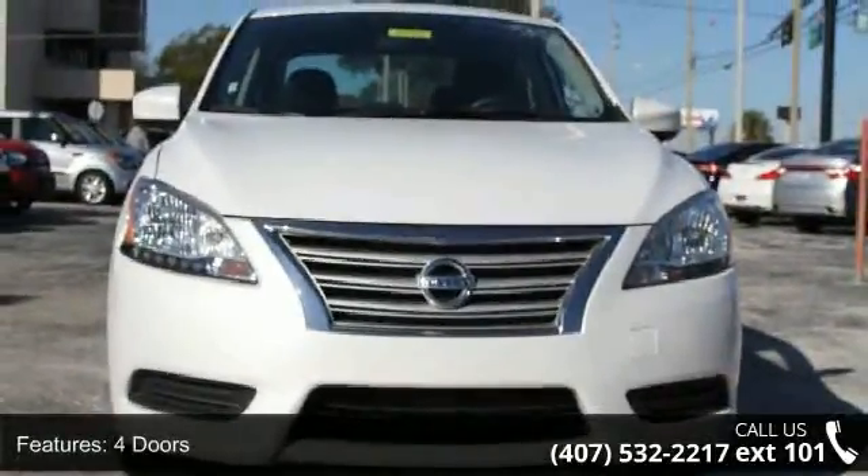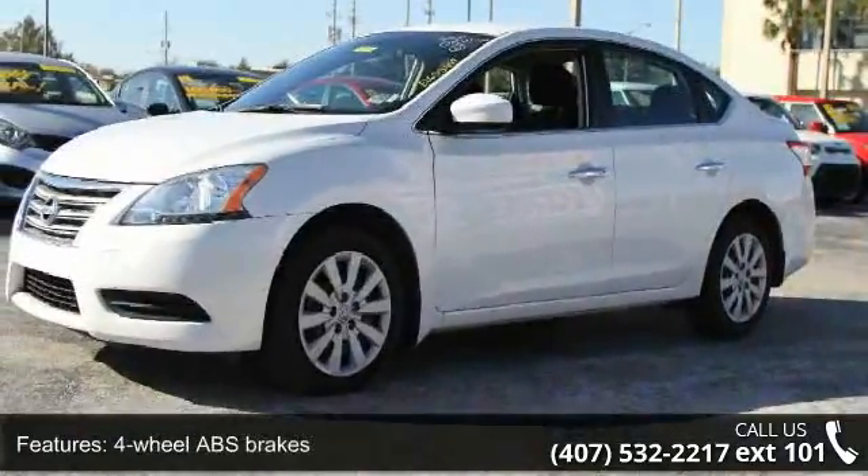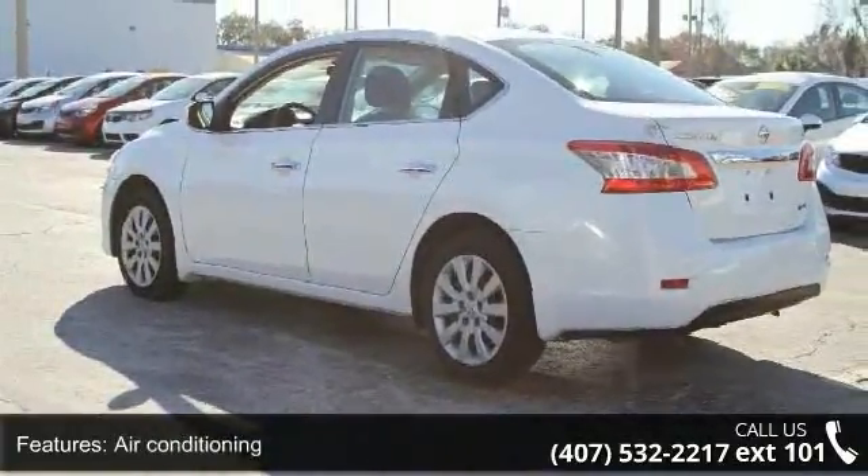Some of the top features included with this vehicle are four doors, four-wheel ABS brakes, air conditioning, audio controls on steering wheel, clock, and in-radio display.